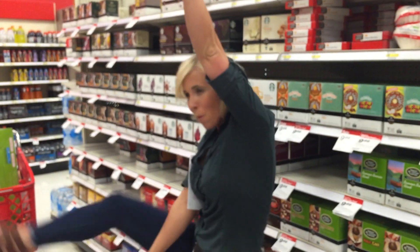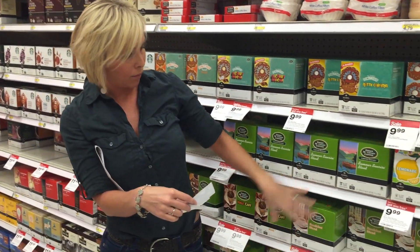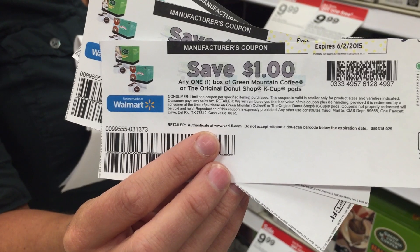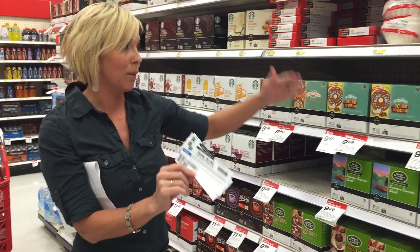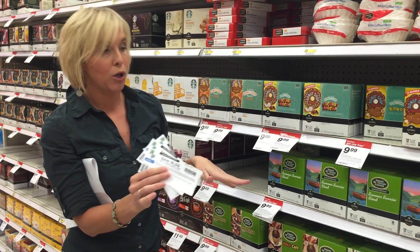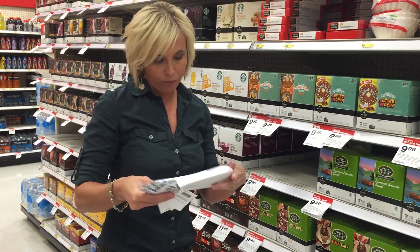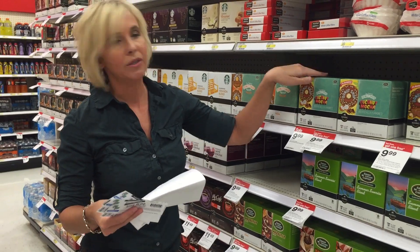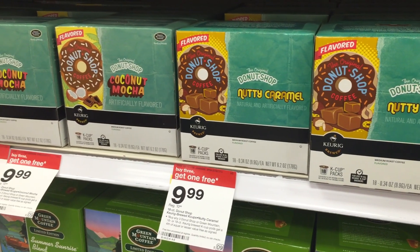I am so excited about this K-Cup deal because I like The Donut Shop and I like Green Mountain Coffee. There are awesome $1 off one coupons on coupons.com for Green Mountain or Donut Shop, and they are on sale for $9.99 with a buy three get one free deal. Come to Target, buy four boxes since you're getting one free, use three $1 off one coupons, and you're looking at 37 cents per K-Cup. Your total will be $26.97 for all four boxes — under 50 cents a cup!